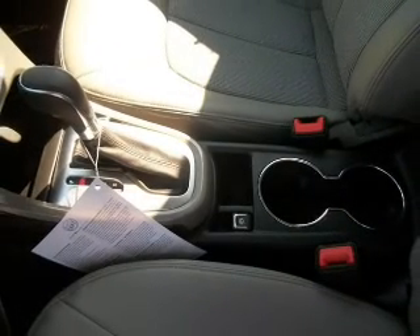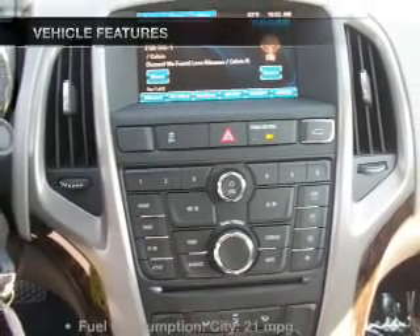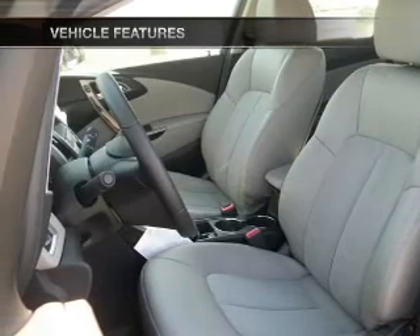He's always hot and she's always cold — solve this problem while driving with dual temperature controls. Memory settings make for a more comfortable ride, and with these notable features, you won't want to miss out on the opportunity to own this amazing ride.